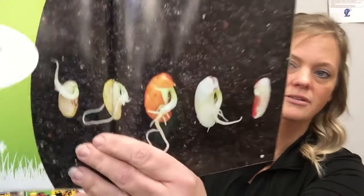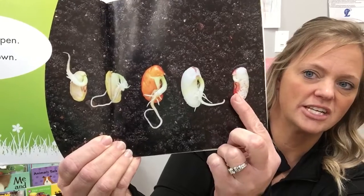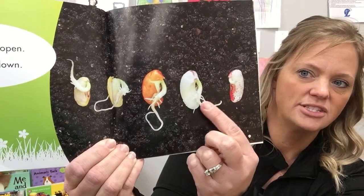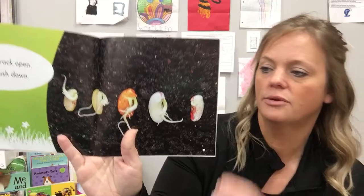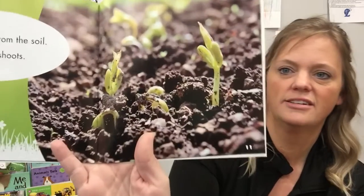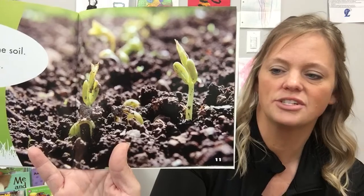Seeds crack open. The roots push down. That's kind of a cool picture — it shows what the inside of a seed looks like. So it starts out like this, then starts to get a little bit bigger. Seeds push up from the soil; they are called shoots. That's what you first start to see when the seeds start to grow.